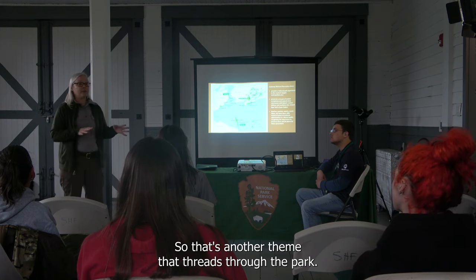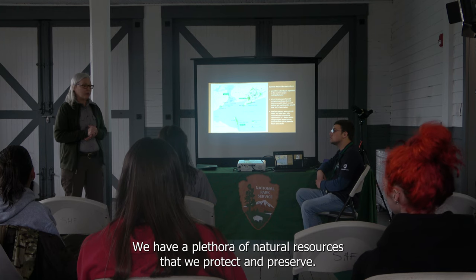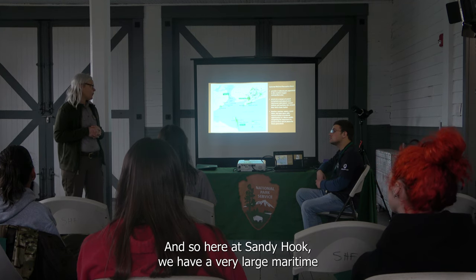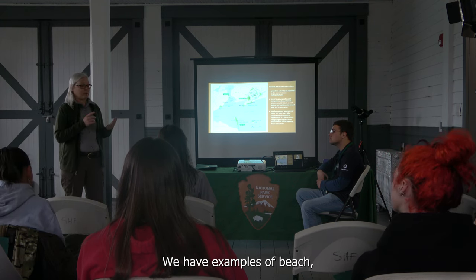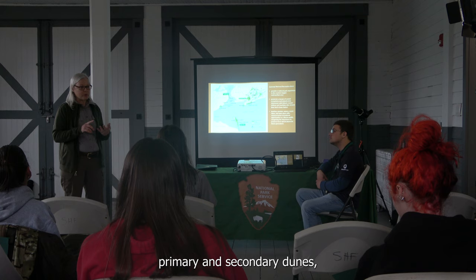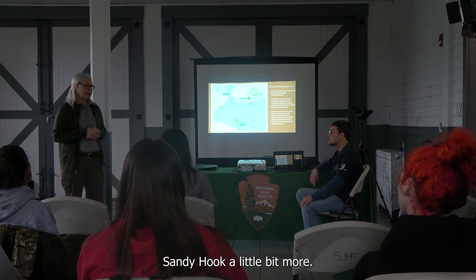We also have a number of other forts throughout Gateway. Another major theme is the protection of our natural resources. We have a plethora of natural resources we protect and preserve, mostly near our coastal borders. Here at Sandy Hook we have a very large maritime forest, Holly Forest, along with examples of beach, primary dunes, secondary dunes, upland areas, and salt marshes.